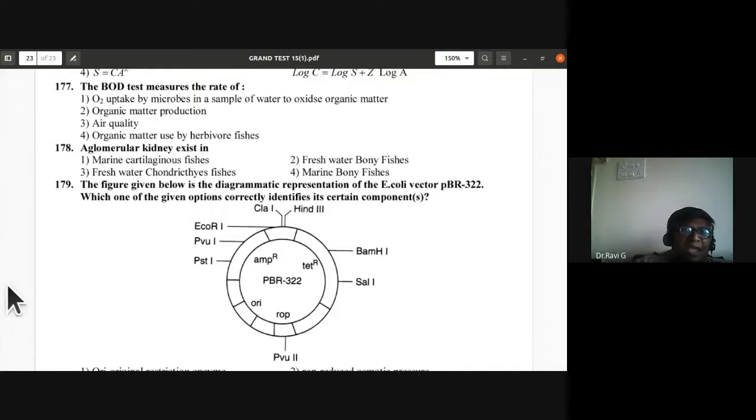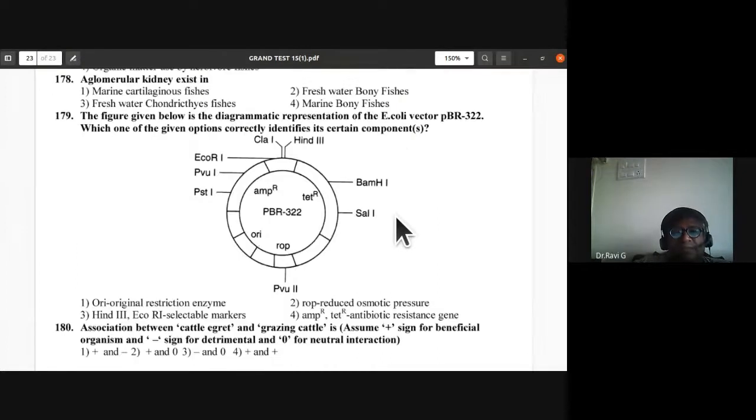Question 178: An aglomerular kidney (one without glomerulus) exists in marine teleost fishes.